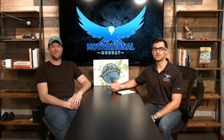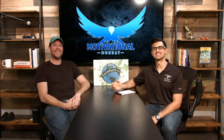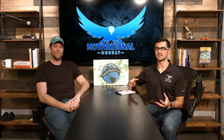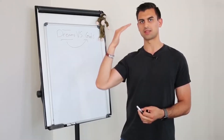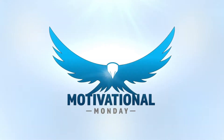Happy Motivational Monday, everybody. I have Chris McCarthy here from earthpaint.org. Today we're going to talk about how to start a non-profit and how to utilize it in your community. Chris, tell us a little bit about earthpaint.org. How did you get started? What got you into it?